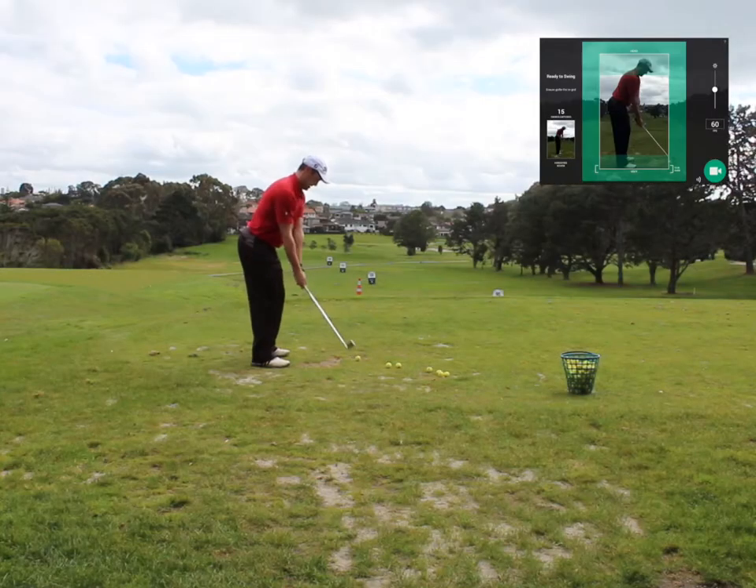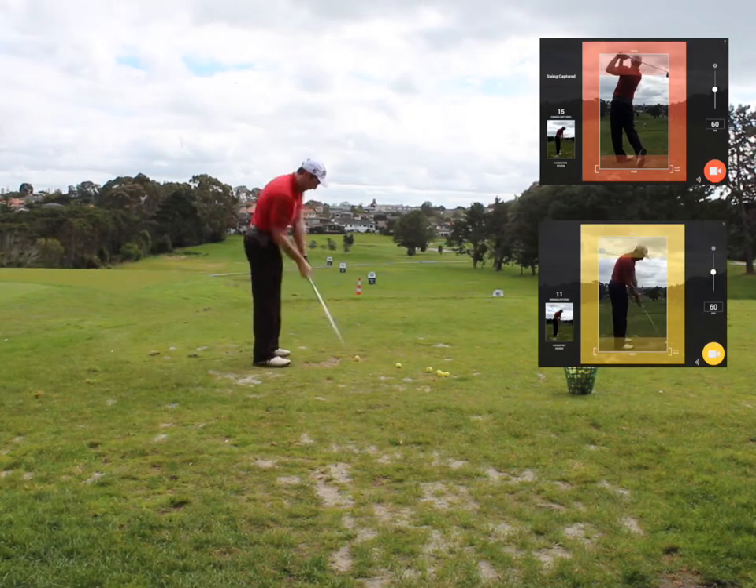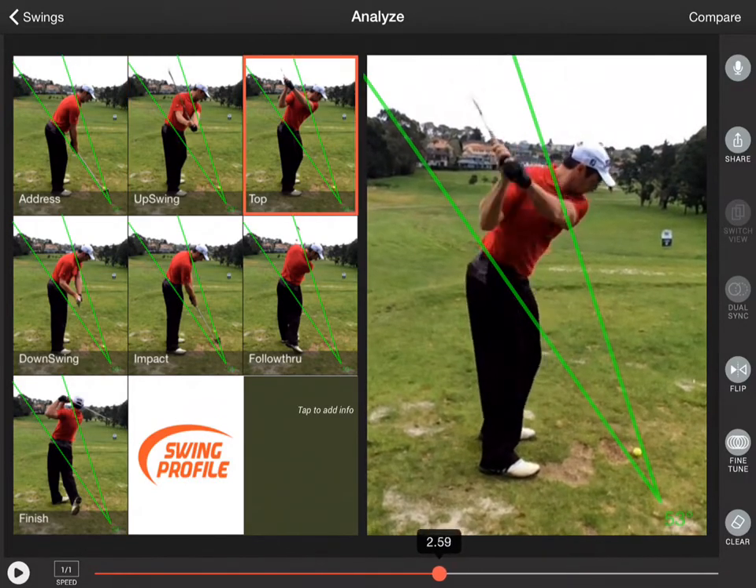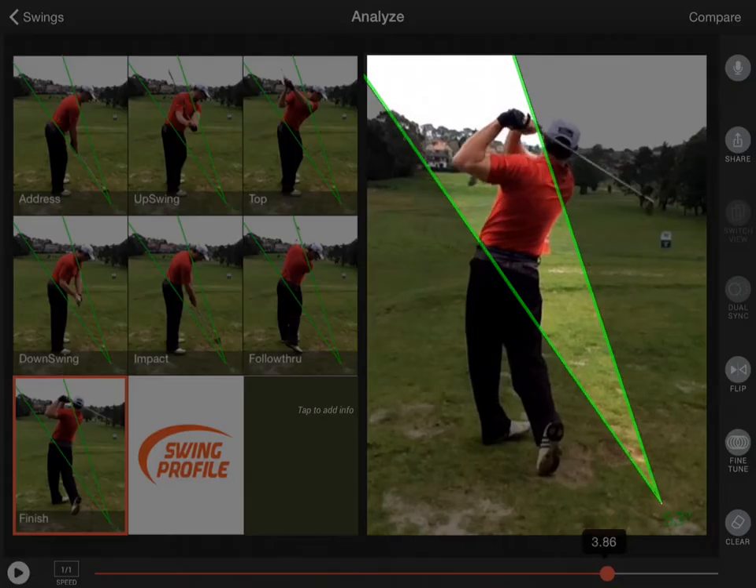With one touch, record multiple golf swings during one continuous session and keep only the 2 second swing motions and no redundant footage. Swing Profile automatically creates swing sequence and draws swing plane,